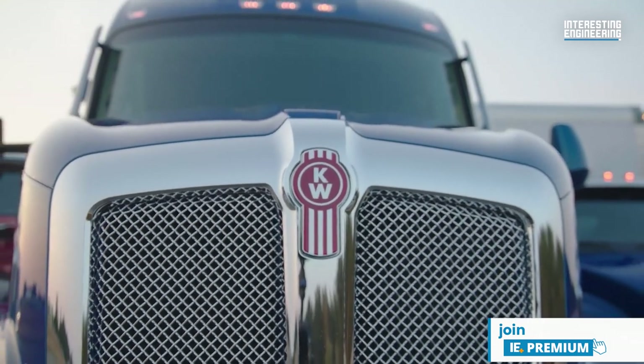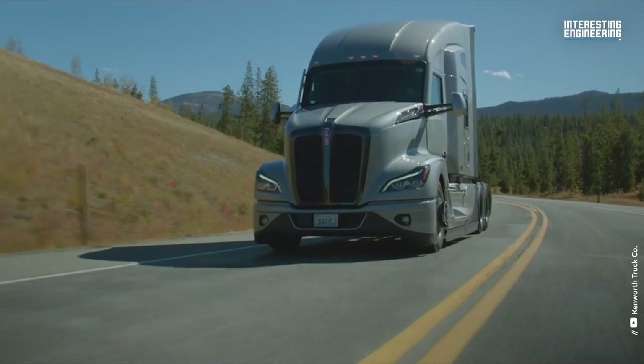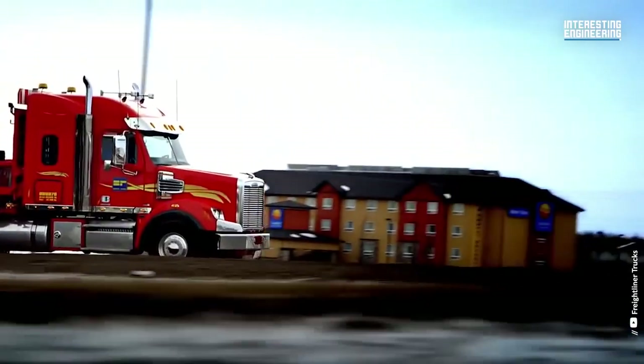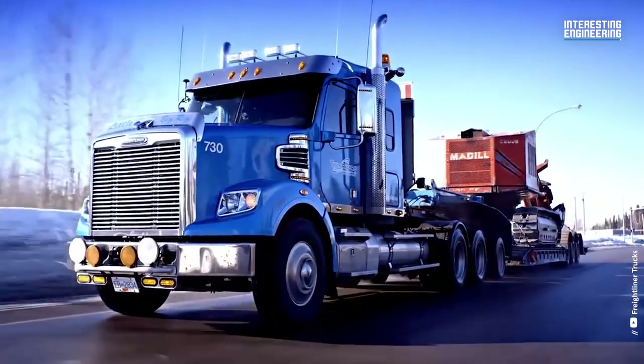As always, if you've seen one of these massive vehicles up close or have had the chance to drive one, please let us know in the comments. Thank you.